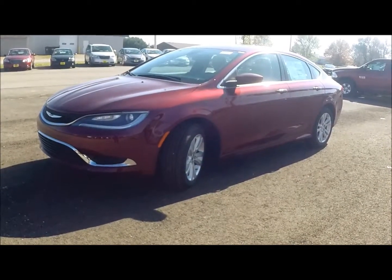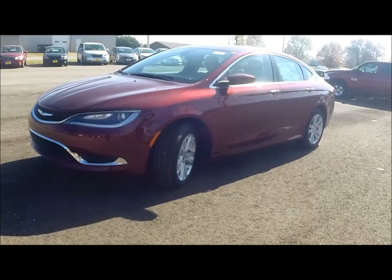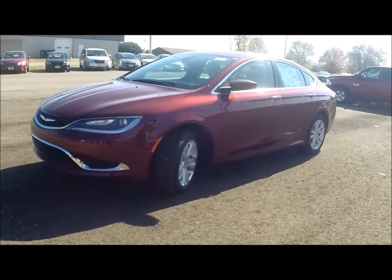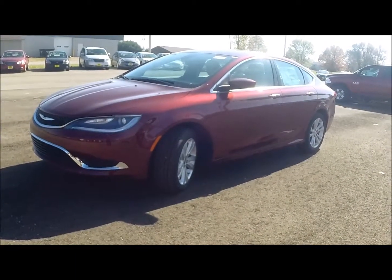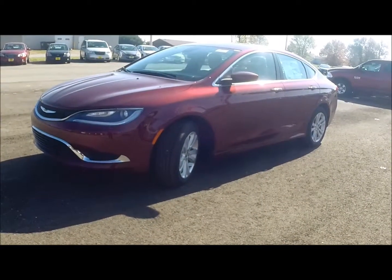As you can tell, Chrysler really put their best foot forward on this vehicle. As I mentioned in the beginning, this is the new face of Chrysler. To schedule your test drive at Bill Harris Chrysler Dodge Jeep Ram of Ashland, just give us a call at 419-289-2000.